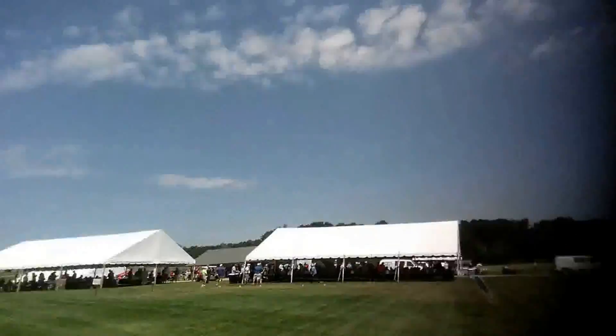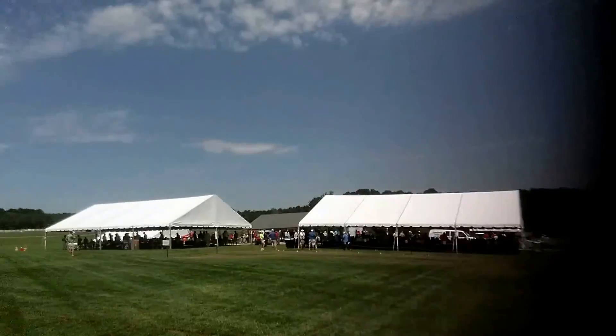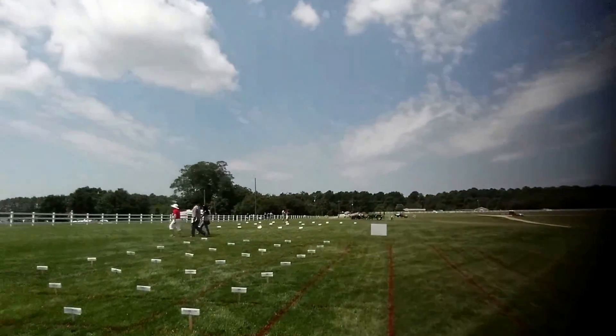Well folks, I'm going to head out. It's been a great field day today — we just had lunch. Here we are at the Lake Wheeler Turfgrass Field Day for 2015. Hope y'all are having a good one.